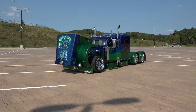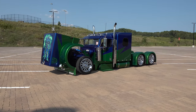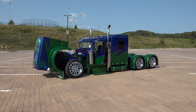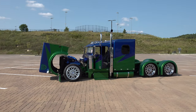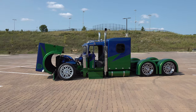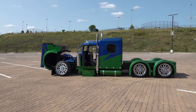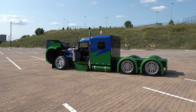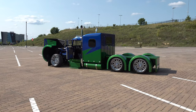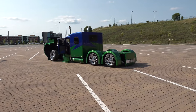Jeff, thanks for giving me some time today, brother. This thing is way cool — I appreciate that. What is it? It is a little Pete made by Little Big Rigs, and we put our spin on it. It's a kit that you buy from a man out of Nashville — he makes them, called Little Big Rig. The kit comes with the cab, the hood, and the tanks.